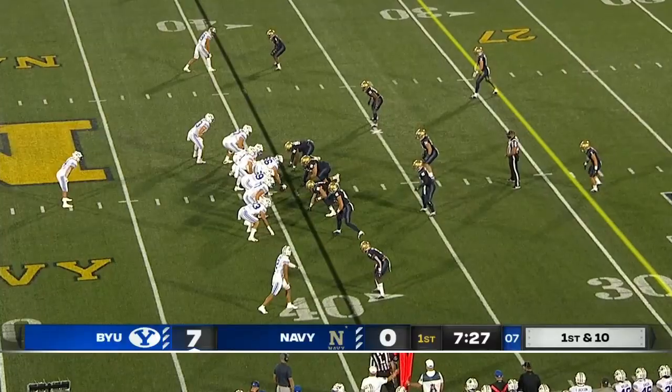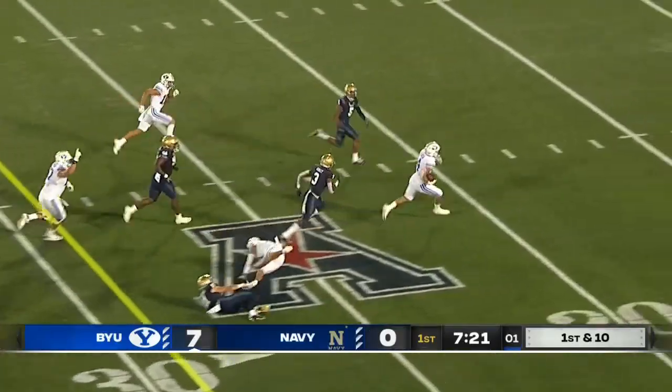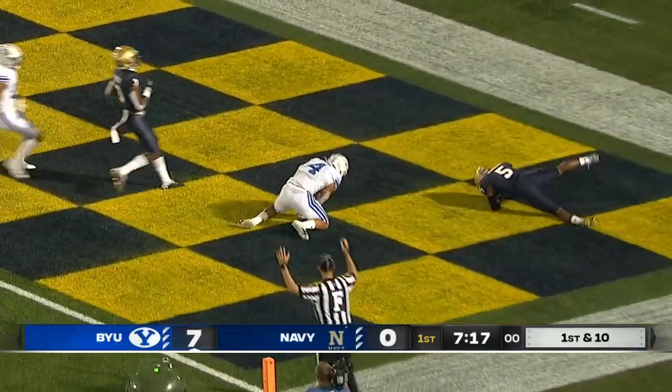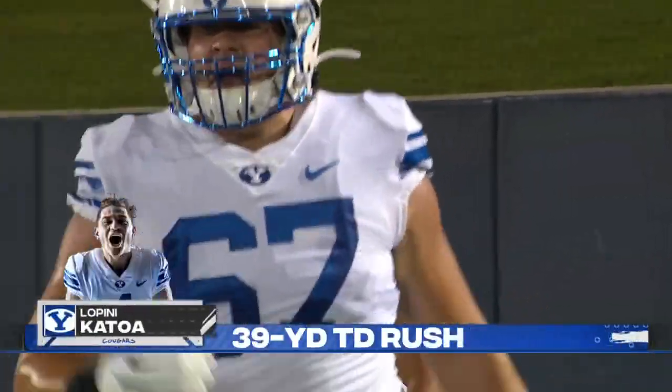34 yards. Ranked for them a year ago — they need to kind of step up and make some plays here. Katoa is getting into the secondary. He's got a chance to go, and now each of the two BYU running backs have found the end zone. They are absolutely gashing the midshipmen.